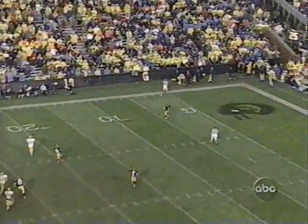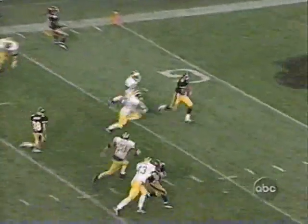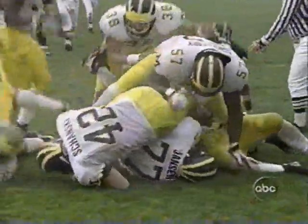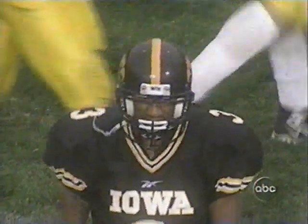Good fencing. Off to the side. Hill in a foot race — catches it, stays inbounds at the 5-yard line. Swings back — got to avoid the end zone. Did not! Safety! A safety!